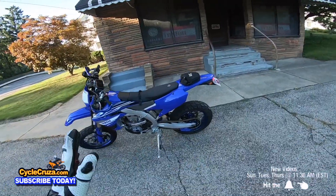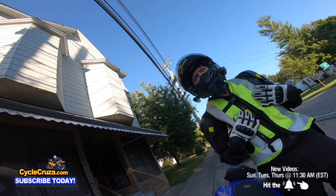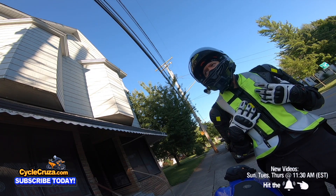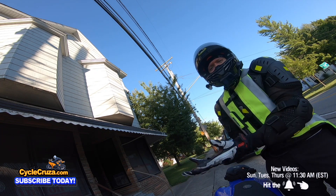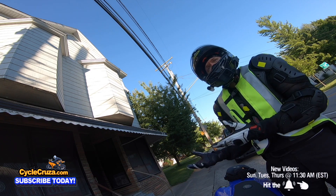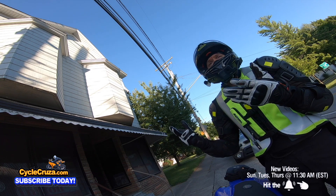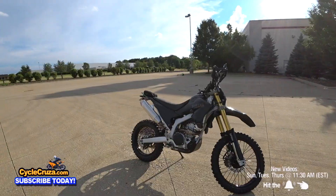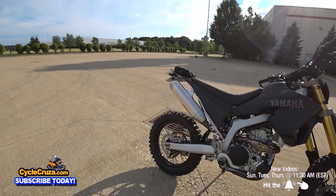I'm gonna give you supermoto versus dual sport in this video, and I speak from experience. The supermoto may not be the best for everyone, but I'm gonna show why it's probably better than a true dual sport. I owned a 2014 WR250R and I modded it to the maximum — did just about everything you can do to that bike.